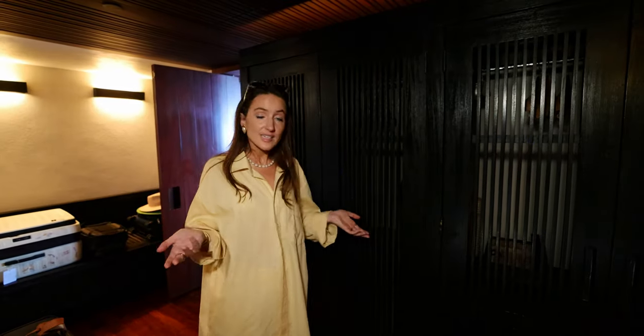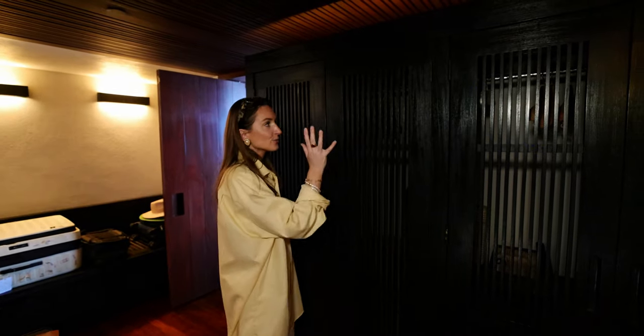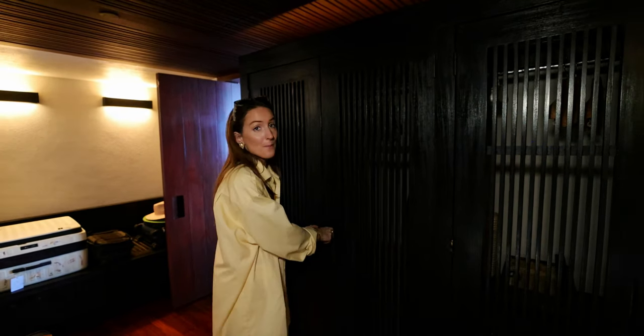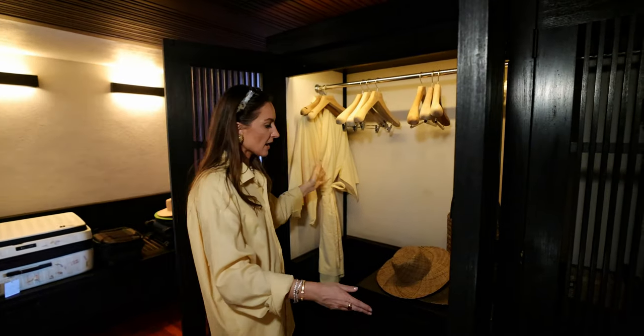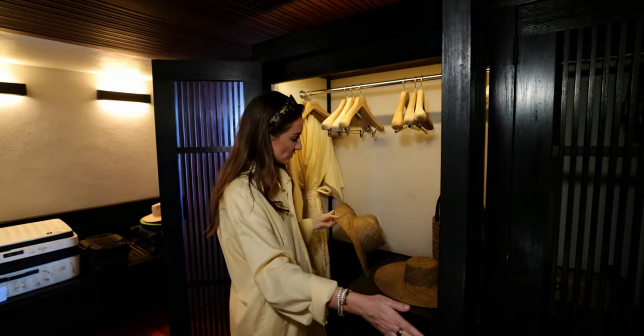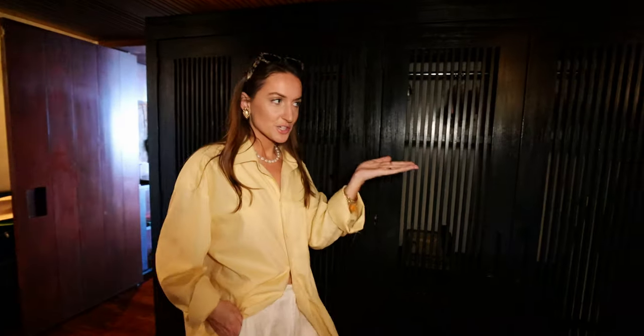Now let's show you our dressing area. We actually have quite a bit of space to store our luggage, and we have a closet each and even a mirror. In here there's a bathrobe, and they also gift you some hats and a beautiful handmade Balinese bag.